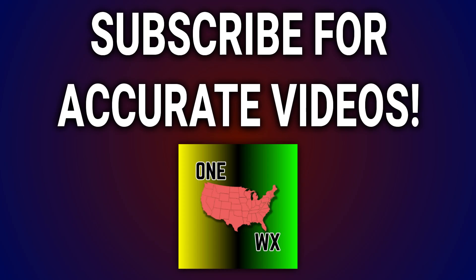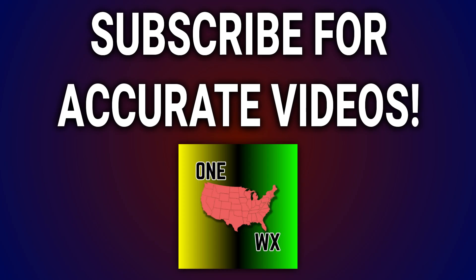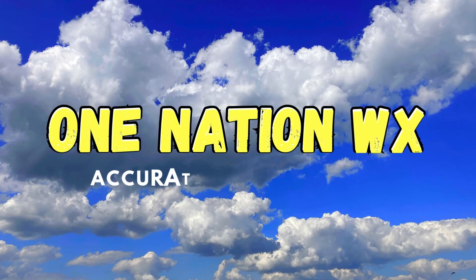If you like this content and you have family that would benefit from having this information, hit that share button below the video. I appreciate you for tuning in. If you are interested in checking out weather model maps like the ones I use in my content, check out the free trial to WeatherBell — that will be linked in the description. Thank you so much for tuning in. God bless you. Hope to see you next time.